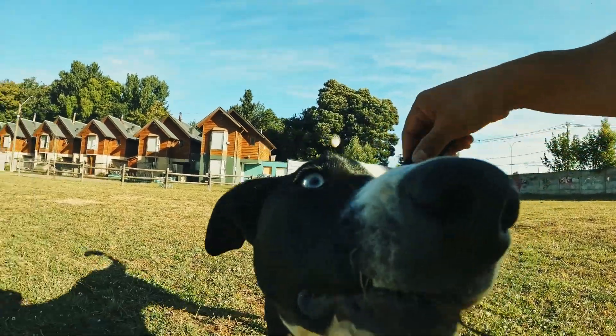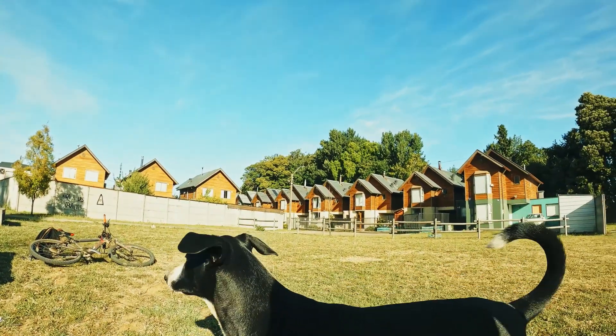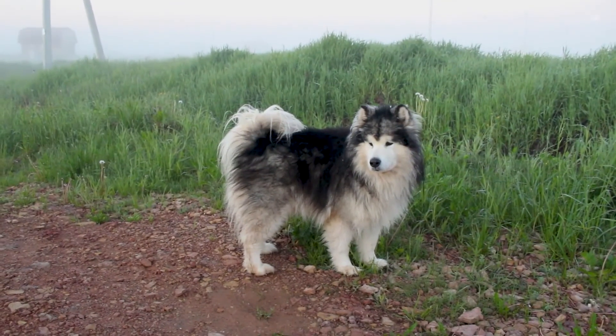You have done your checks and have ruled out a broken leg. So the next question on your mind may be, why is my dog limping? We will be outlining seven possible reasons why your dog may be limping.